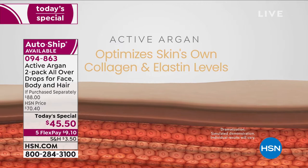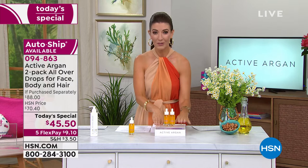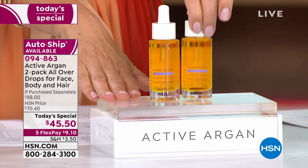Shop this one early — it's our only day of the year we're doing the two-pack where one is $44 and the second is only $1.50 more. Already very popular on flex pay — just $9.10 to get it home while you're getting your Active Argon.